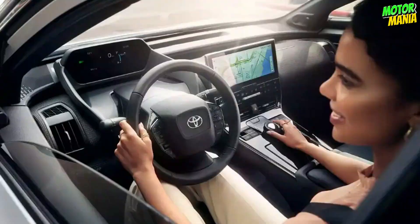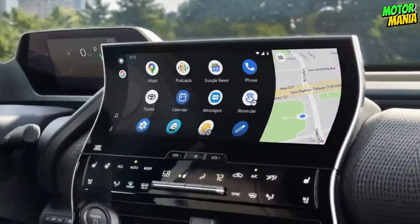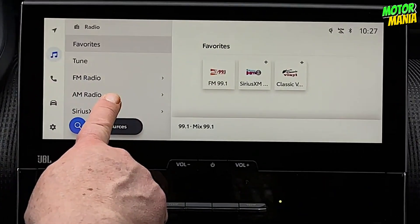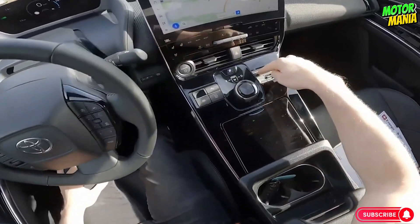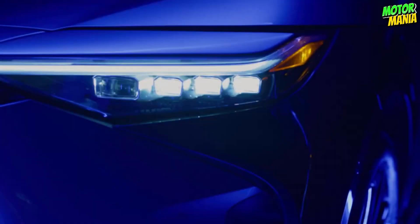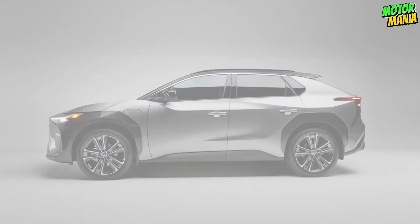Every moment behind the wheel will be improved by the BZ4X's 12.3-inch Toyota Audio Multimedia system. You may access the new Human-Machine Interface (HMI) through the touchscreen, which enhances your interactions through sight, touch, and even voice recognition, allowing you to activate the system with a statement like 'Hey Toyota!' Keep connected by listening to music, discovering destinations, and more. The available JBL Premium Audio System features a subwoofer and a 9-speaker, 800-watt audio system that produces amazing sound and enhances each drive.